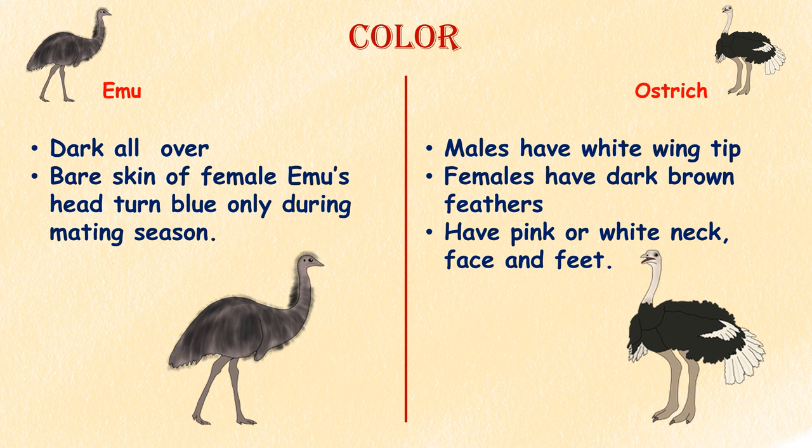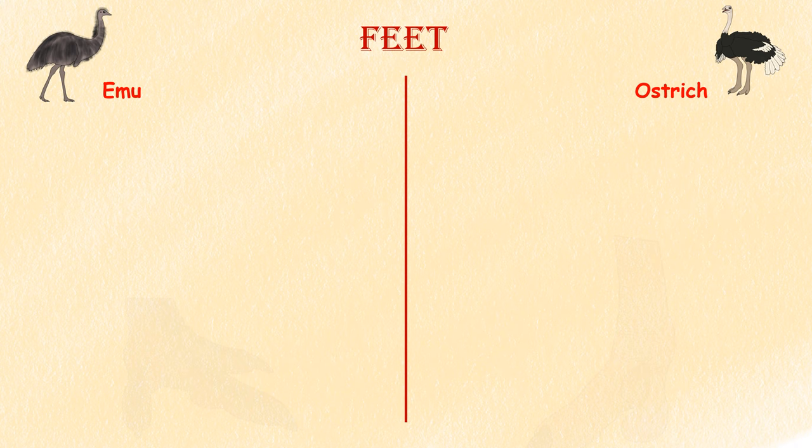Color. Male ostriches have white wingtips, and females have dark brown feathers and tend to have pink or white necks, faces, and feet. Emus, on the other hand, are dark all over. Emu females grow black feathers on their heads, and the bare skin on their heads turns blue during mating season. Even their face, neck, and feet are darkly colored.